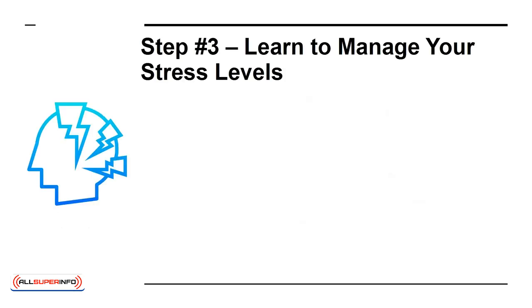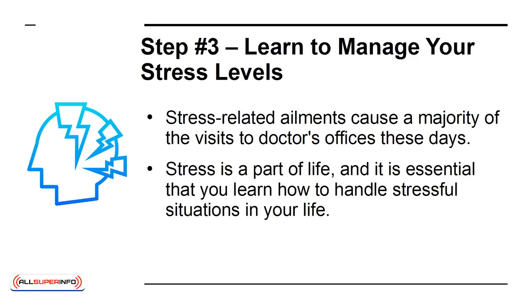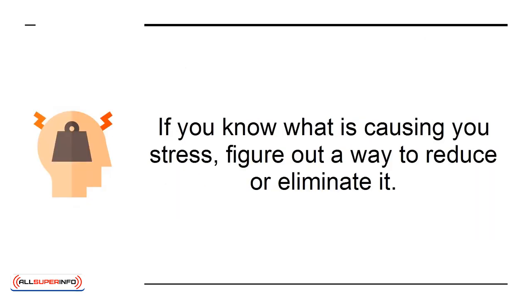Step 3: Learn to manage your stress levels. Stress-related ailments cause a majority of visits to doctors' offices these days. Stress is a part of life, and it is essential that you learn how to handle stressful situations. If you know what is causing you stress, figure out a way to reduce or eliminate it. When you are faced with an awkward situation, remind yourself to stay calm and manage your stress levels.